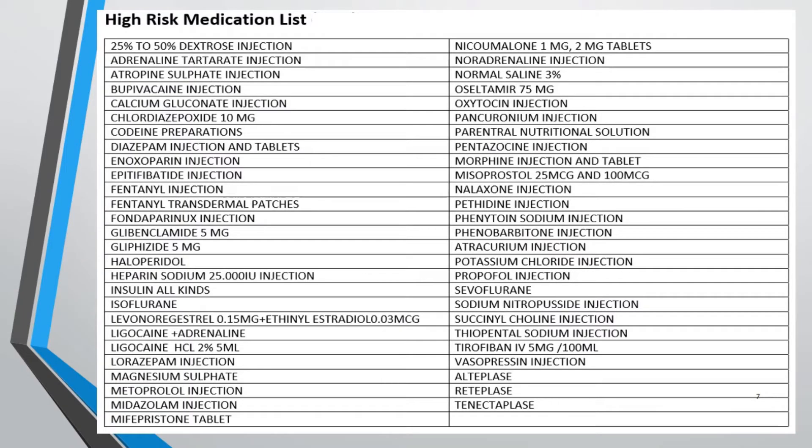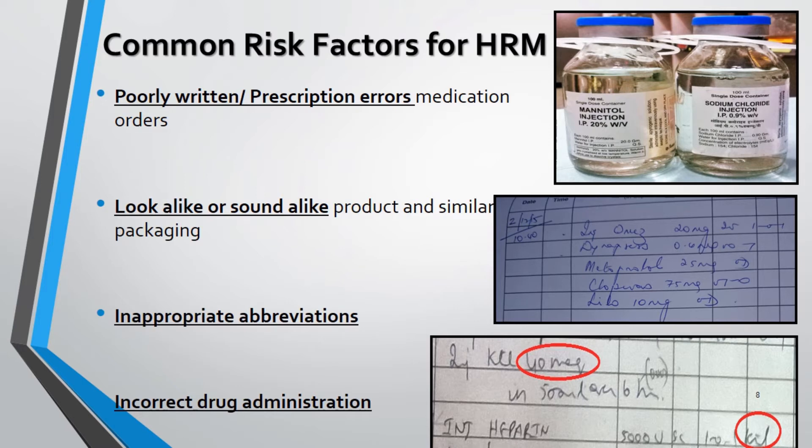Here we can find a validated list of medications classified under HRM. The common factors considered for the risk leading to errors while handling HRM are as follows. Firstly, improper written prescriptions can give rise to many ambiguities and misinterpretations of the prescribed drug or their details. Secondly, the sharing of similar alphabets between drug names and similarity in the packaging and labeling of marketed products are considered look-alike and sound-alike drugs. Certain medical abbreviations, symbols, and dose designations that are considered dangerous have often contributed to serious medication errors.